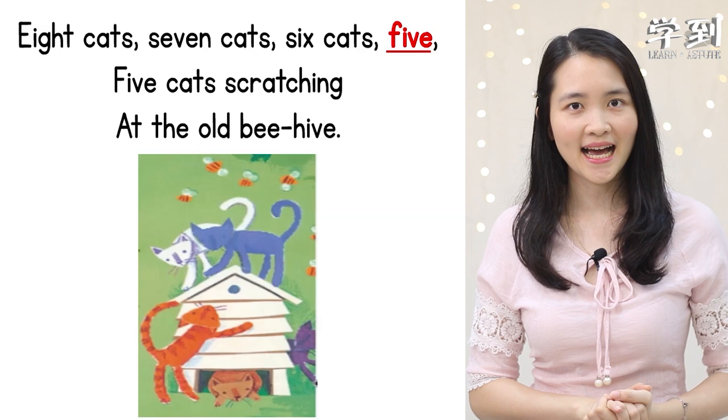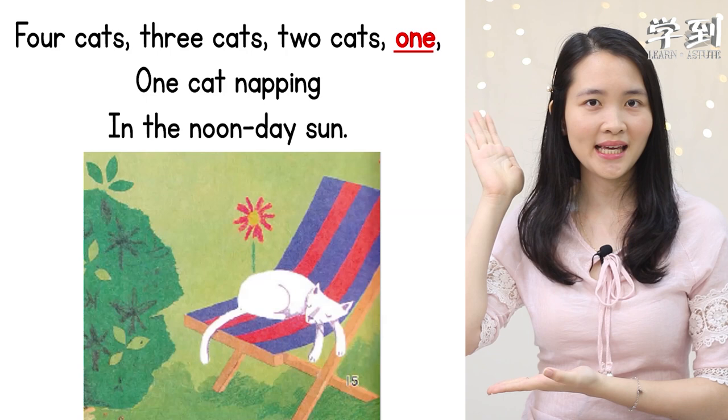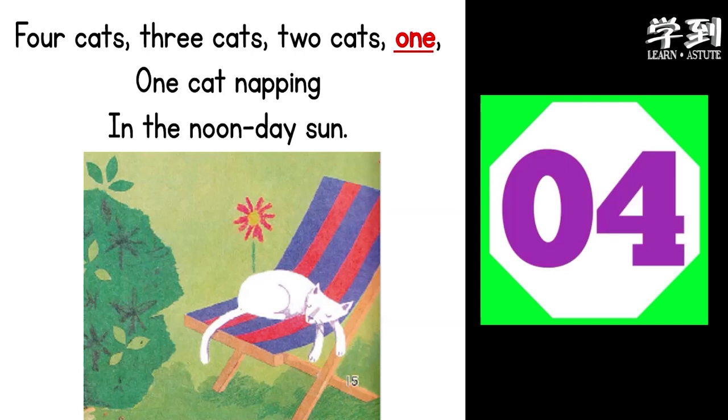And the last stanza — which word rhymes with the word 'one'? Five seconds. The answer is 'sun.' One, sun.